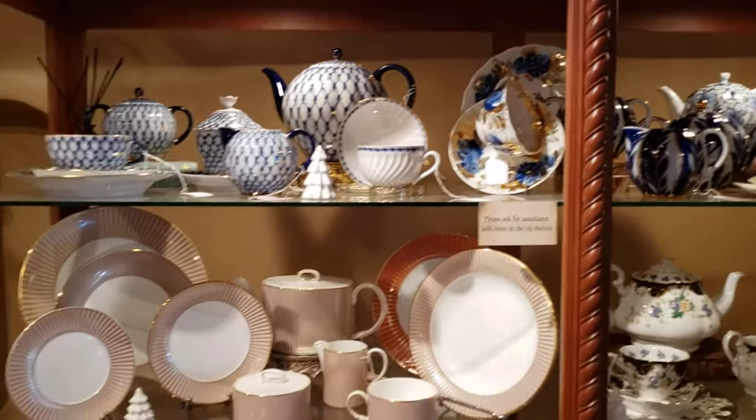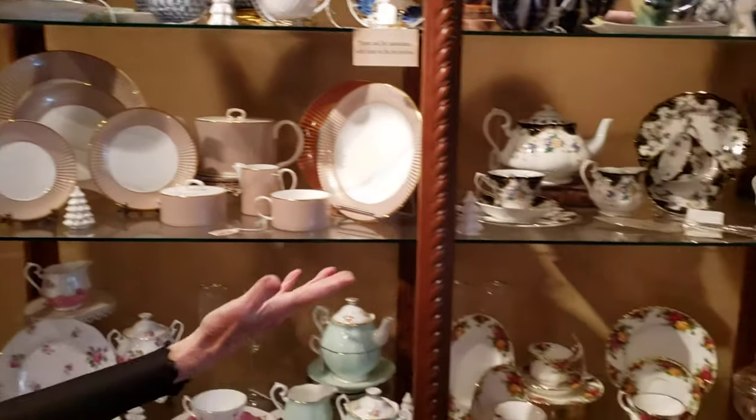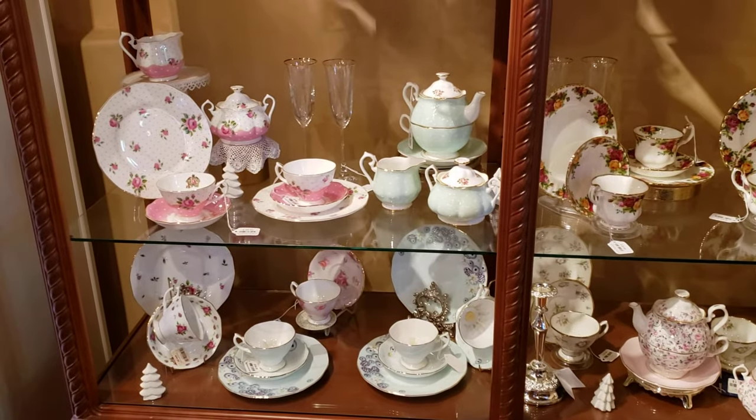And here we have a more modern fine china and then the traditional English bone china down here. Everything you would need for a beautiful tea table.